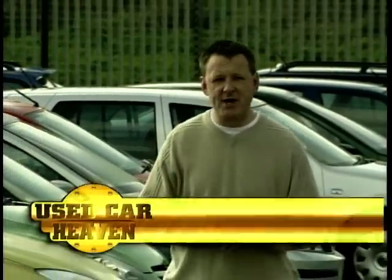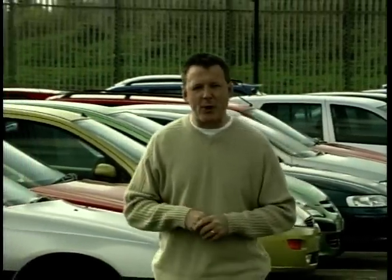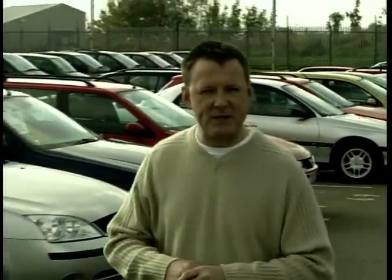Hello and welcome to This Week's Used Car Heaven. This is the programme that gives you the chance, if you're looking to change your car at the moment, to come and join us for a day and get to drive a few cars. Also on this week's programme, Simon Hughes, the car doctor, will be back in the surgery and Brad will have more insider tips at the Trading Post. But before all of that, we need to see who's joining us on this week's programme.